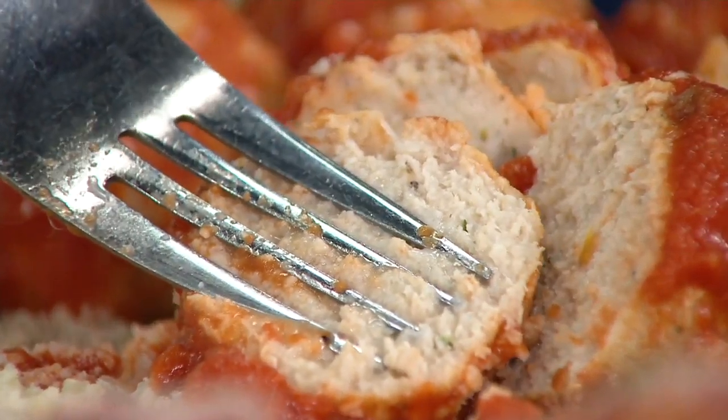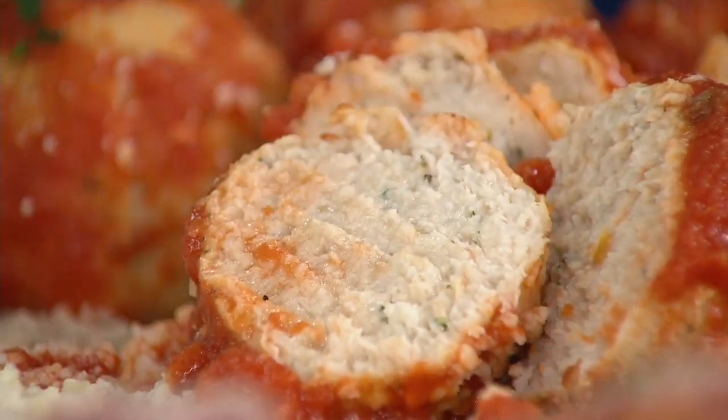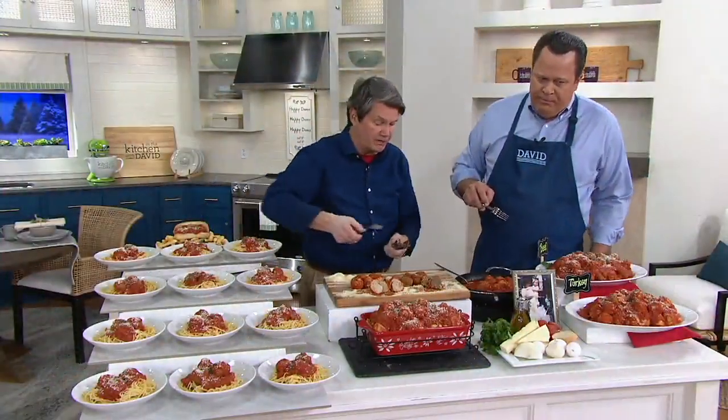That moisture comes because we're using premium quality real turkey — full muscle turkey — with those three cheeses and parsley. Everyone loves turkey, and again, 110 calories for a five-ounce serving. It's so good.